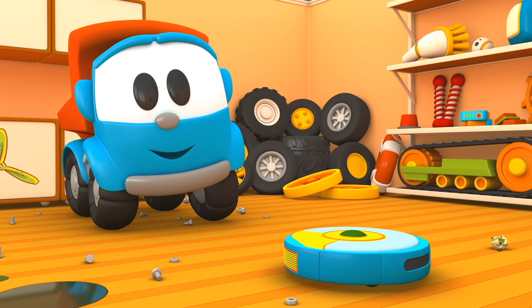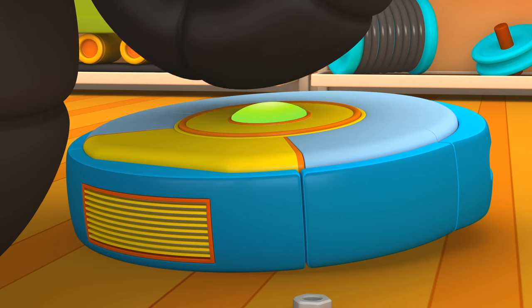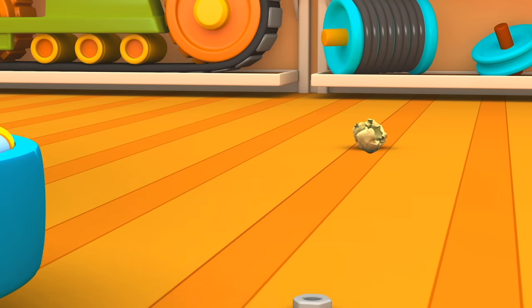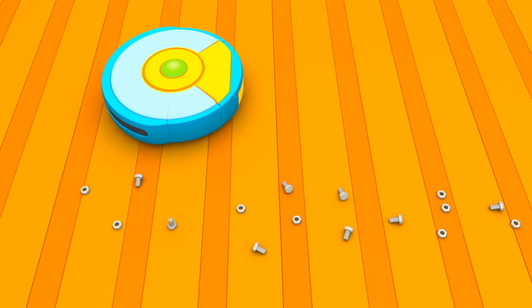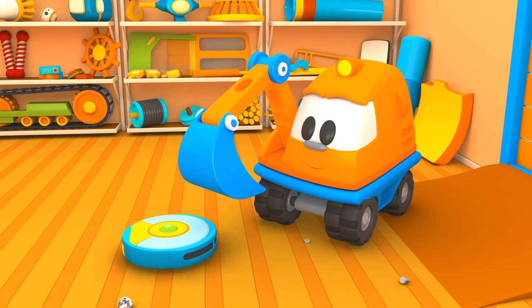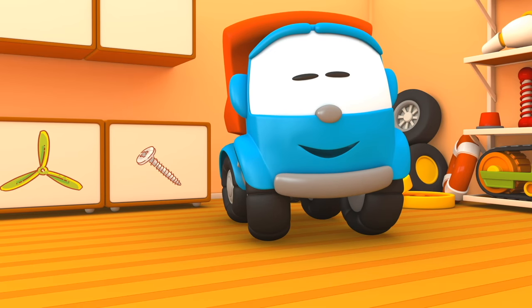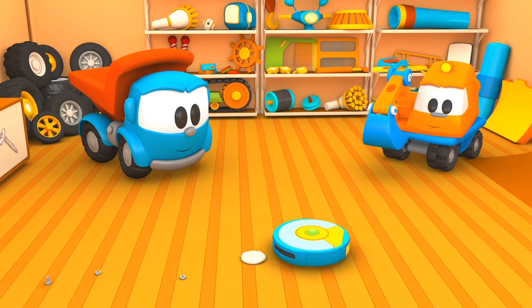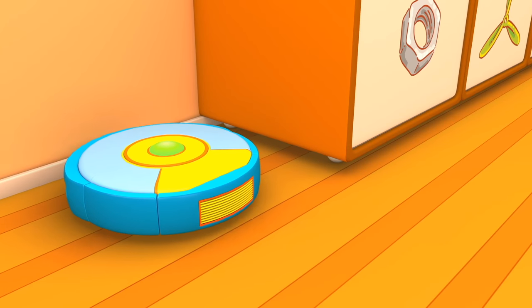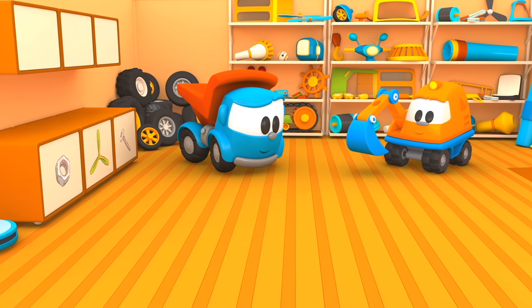Leo, turn it on. Wow! Look! The vacuum cleaner removes garbage. Scoop, don't be afraid. Now Leo's house is very clean.